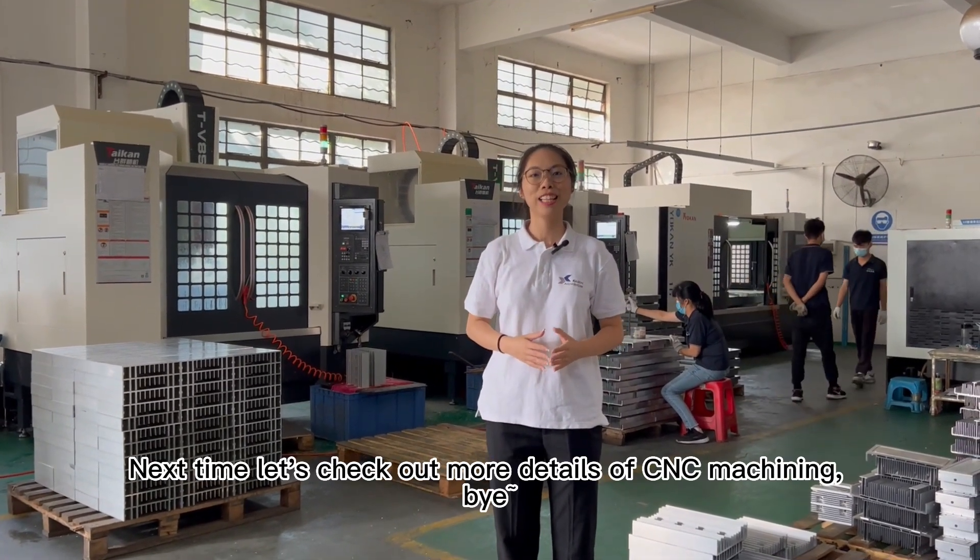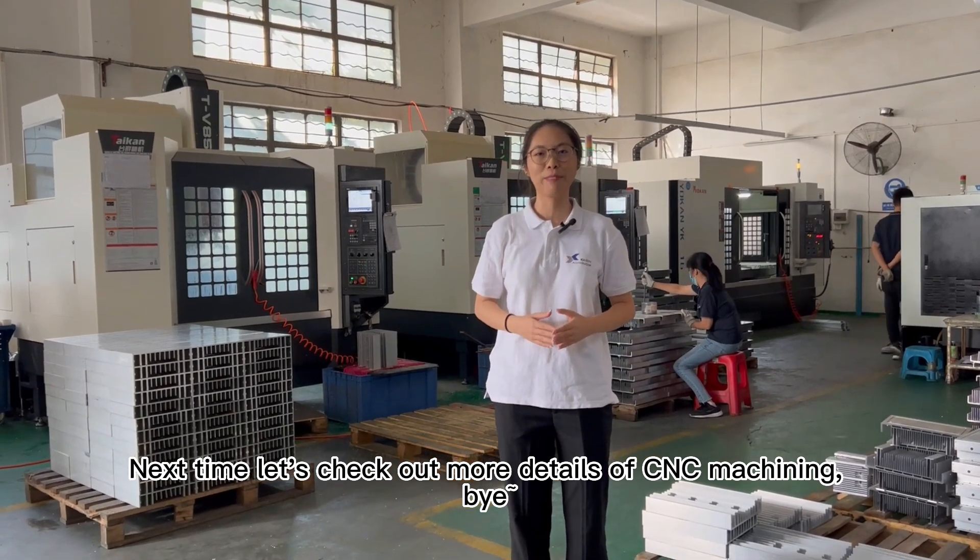Thank you for watching. Next time, let's check out more details of CNC machining. Bye!